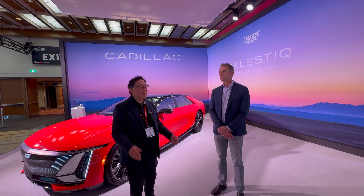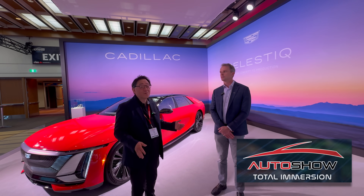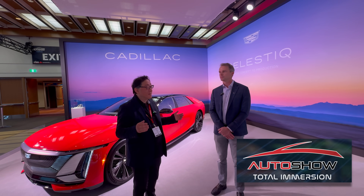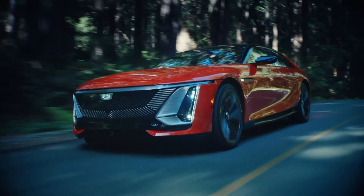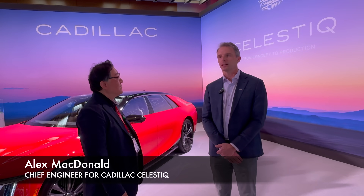Hi everyone, it's David from Automotive Press, live from the Toronto Auto Show. I'm very excited here at the Cadillac booth because we have a very unique car and a very unique person. Can you introduce yourself to us? I'm Alex McDonald, I'm the chief engineer for the Cadillac Celestiq.